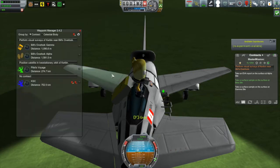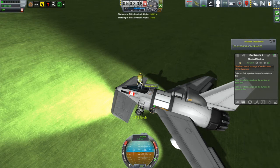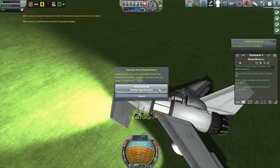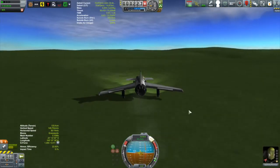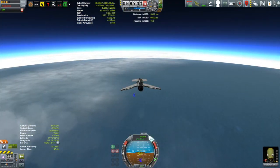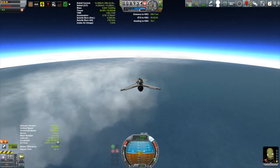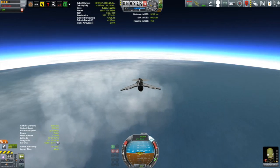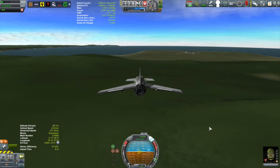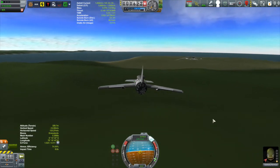Next one — Bill's Overlook Gamma is the closer one, so we'll go to that one next, just a little over a kilometer away. It didn't take too much to drive over to the other two waypoints, the last one being just an EVA report. Unfortunately all of this was in the same biome, so those two surface samples were both in Grasslands and I can't store two. Oh well, what can you do.